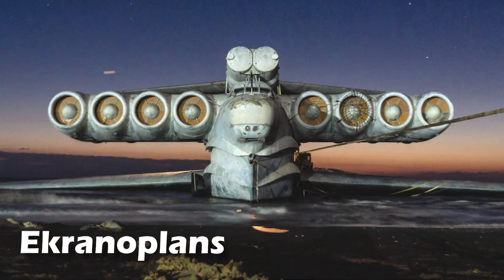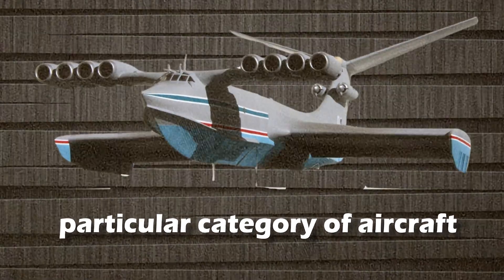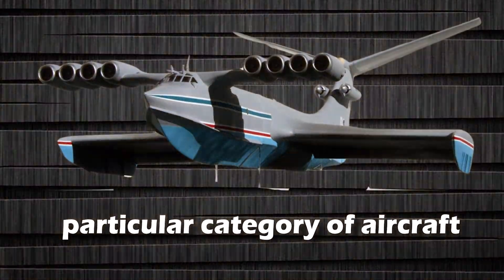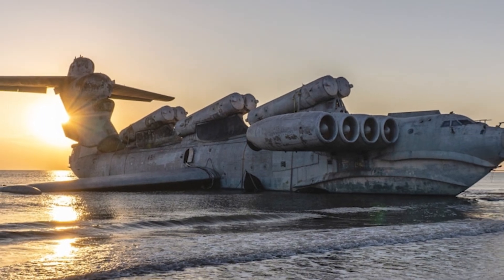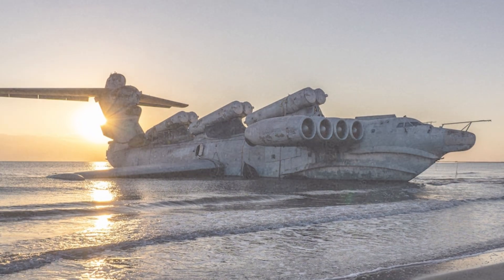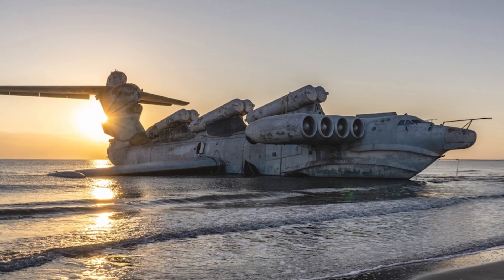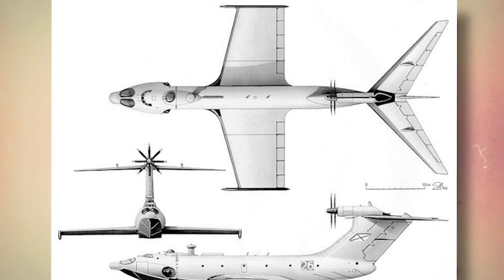These massive ekranoplanes, also called ground effect vehicles, belong to a particular category of aircraft that utilize the aerodynamic principle of ground effect to operate. Imagine these colossal machines, almost like an airplane and boat fusion, crafted to soar right above the water's surface. They harness the air cushion the ground effect generates to take flight and minimize resistance.